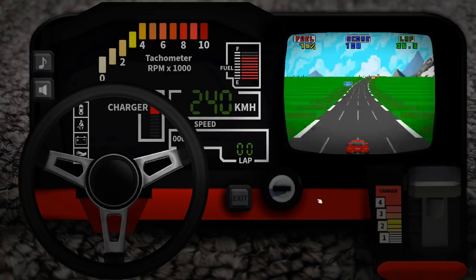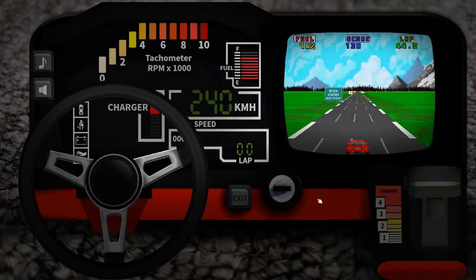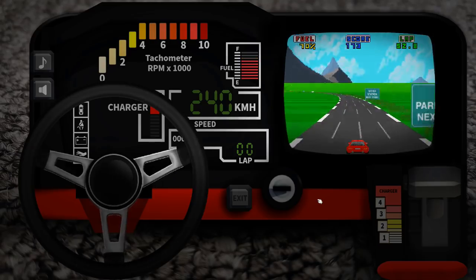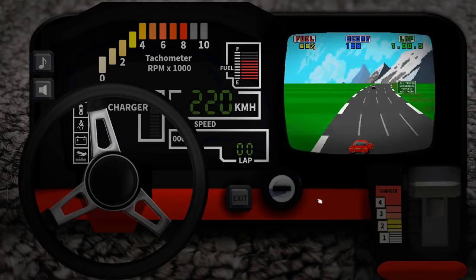There isn't much to the game — you don't even get to control the gear stick. Your controls are limited to Accelerate, Brake, Left and Right. It's the kind of game you can play whilst holding a cup of coffee, but you may find that coffee goes cold, because it's pretty addictive. The controls are responsive, and the collision detection, for the most part, is spot on.